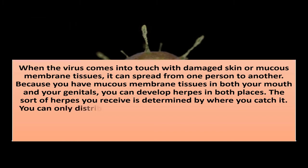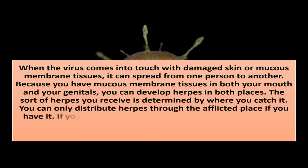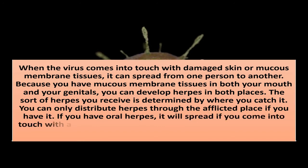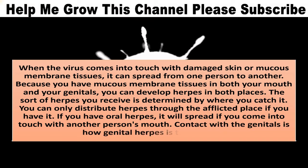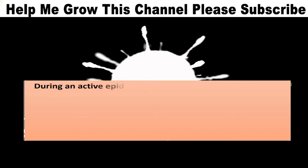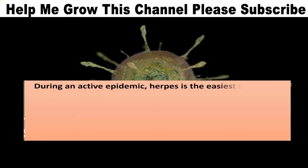You can only distribute herpes through the afflicted place if you have it. If you have oral herpes, it will spread if you come into touch with another person's mouth. Contact with the genitals is how genital herpes is transferred. During an active epidemic, herpes is the easiest to spread.